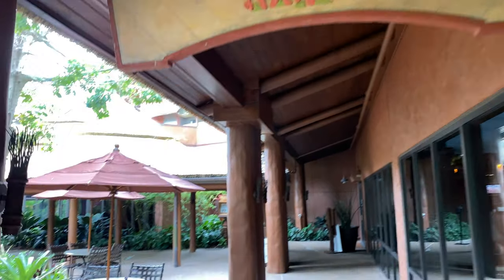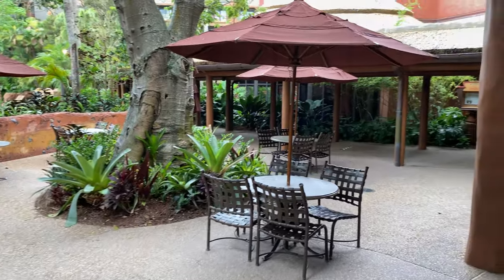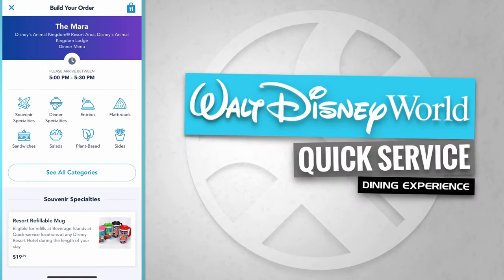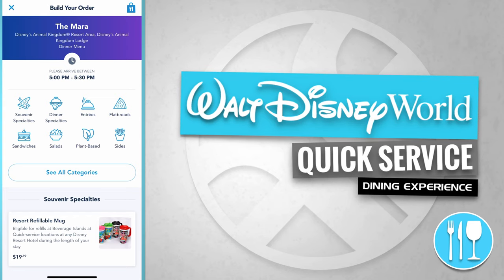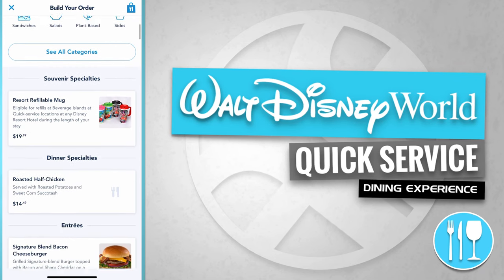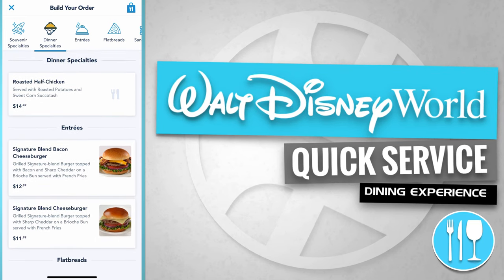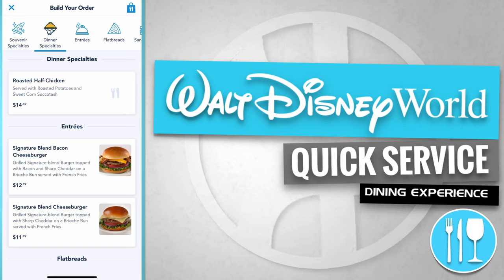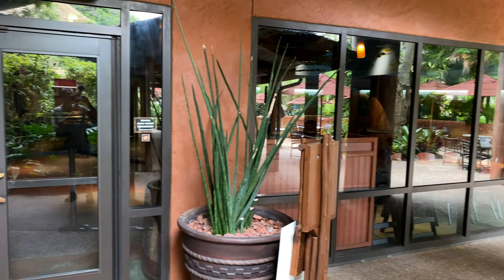Here's the Mara. Over on the left-hand side are some outdoor dining tables to enjoy your meal, and we're going to go straight ahead and check out the menu. The Mara has souvenir specialties — for example, a resort refillable mug for $19.99. They also offer dinner specialties like a roasted half chicken for $14.49. And they have a couple of entrees: a signature blend bacon cheeseburger for $12.99, and a signature blend cheeseburger for $11.99. Here's a quick shot of the interior dining room.